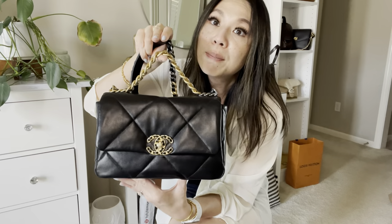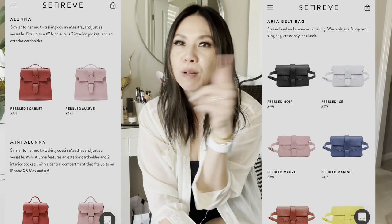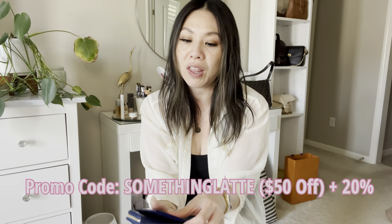Senrev is doing 20% off right now, which is a big deal — they only do it a few times a year. They're doing 20% off some of their best colors across different bag styles like the Maestra, the Aria, and the Aluna bag in that beautiful mauve pink. I'll insert some pictures and link all the info below. If you use my code, you spend $300 and get $50 off — so you can stack the 20% off plus my code and potentially save a lot.